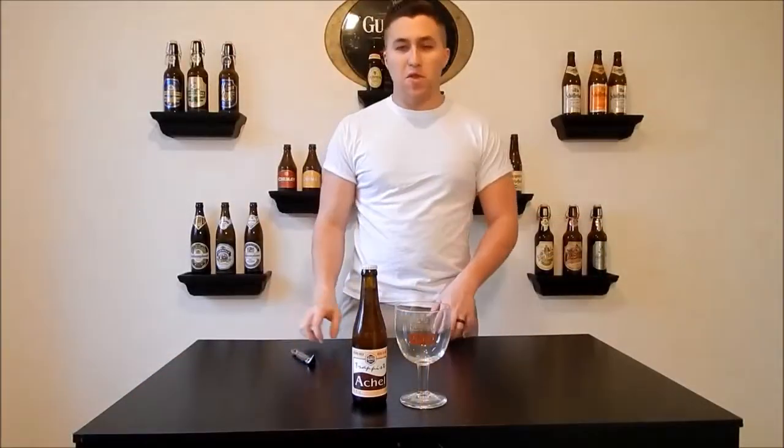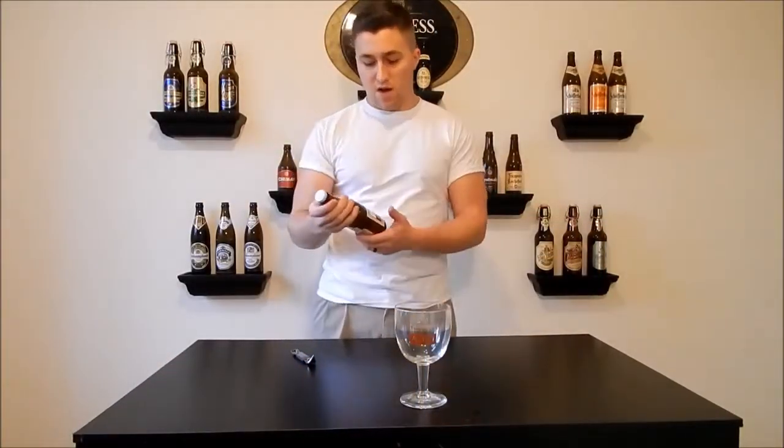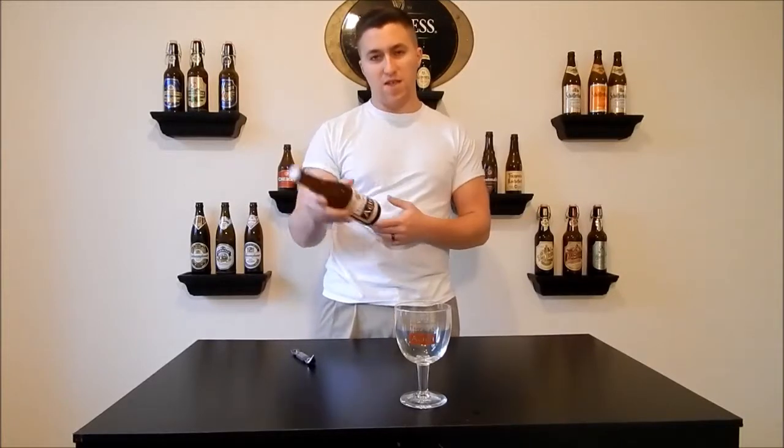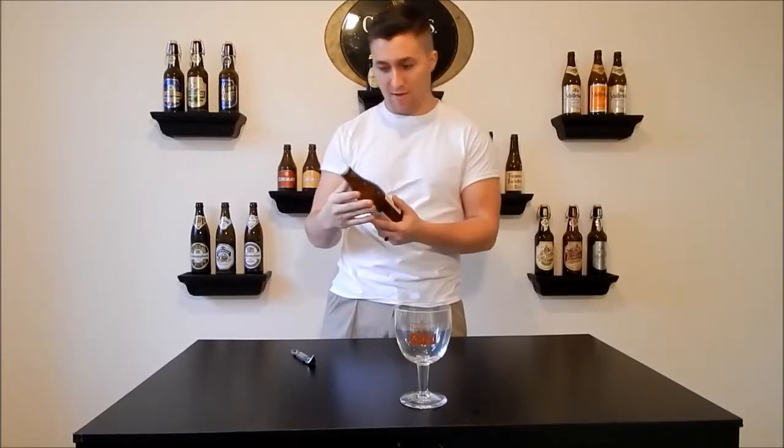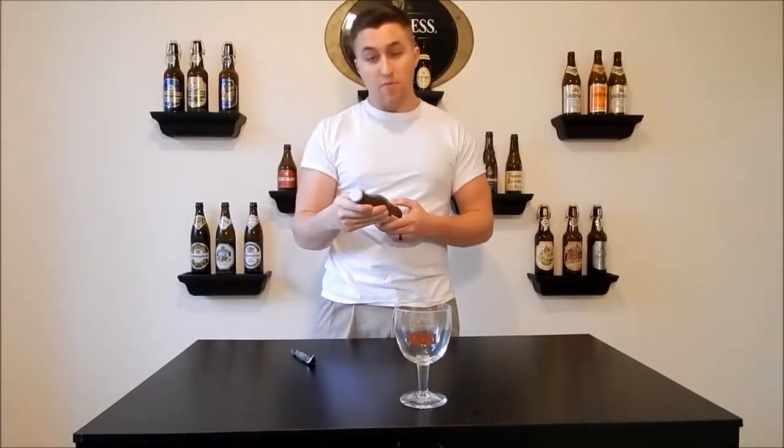Hello and welcome to Educated Buzz. This time on the show I'm going to be trying an authentic Trappist beer — the Trappist Achel. That's how I'm going to pronounce it.